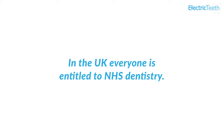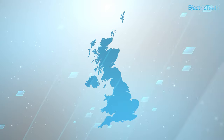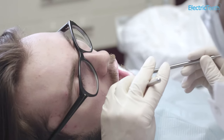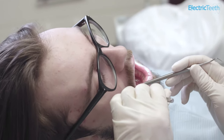In the UK, everyone is entitled to NHS dentistry. There are NHS dentists available throughout England, Wales, Scotland and Northern Ireland. Sadly, in some areas there are not enough dentists for the number of people living in that region, so you may experience difficulty accessing NHS dentists for routine care and check-ups. However, there are always procedures in place to help you access emergency NHS dental care even if you are not registered with a dentist.